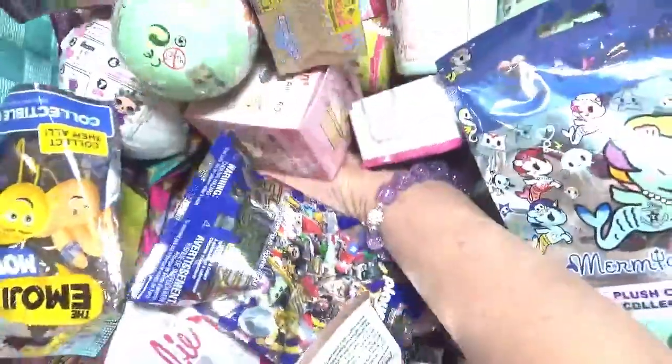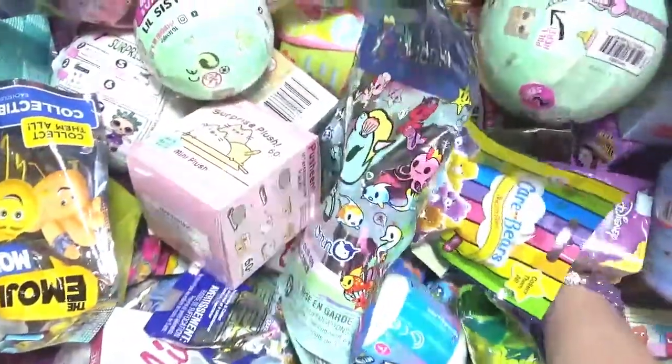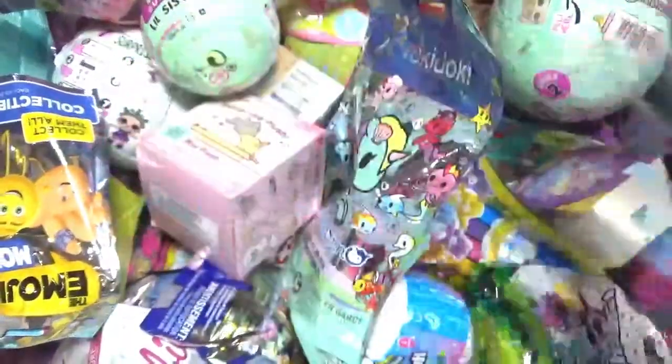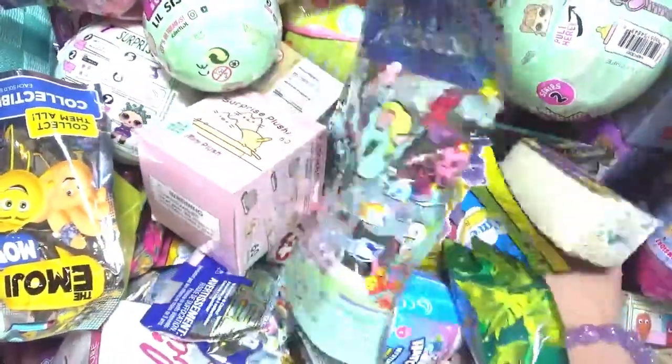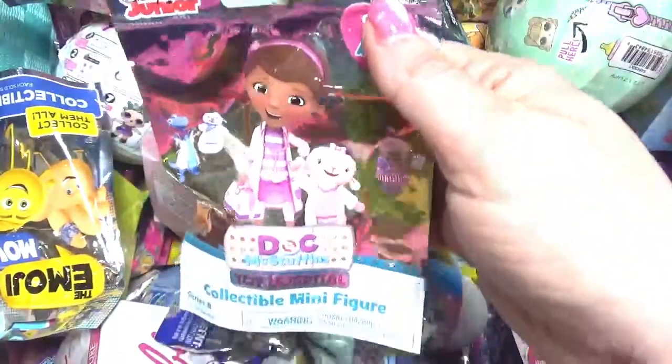Let's see what else I can grab that's maybe not a Shopkin. Oh, the LOL pet, I'm going on this side. Animal Jam, and I need one more — Doc McStuffins, cute!